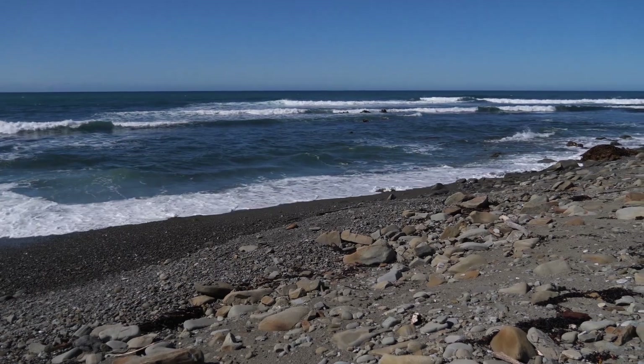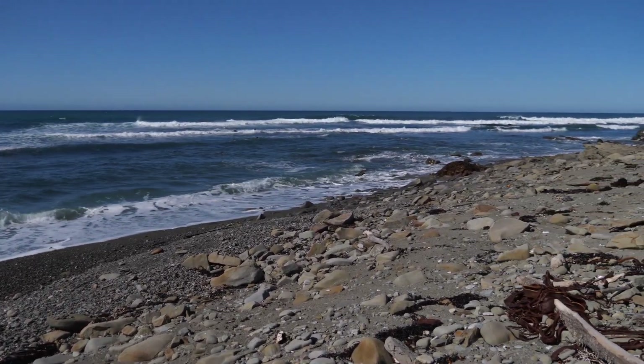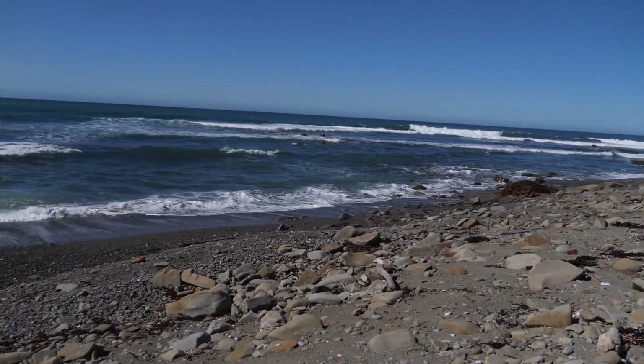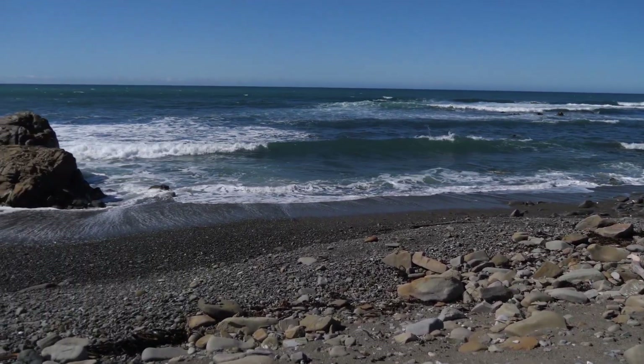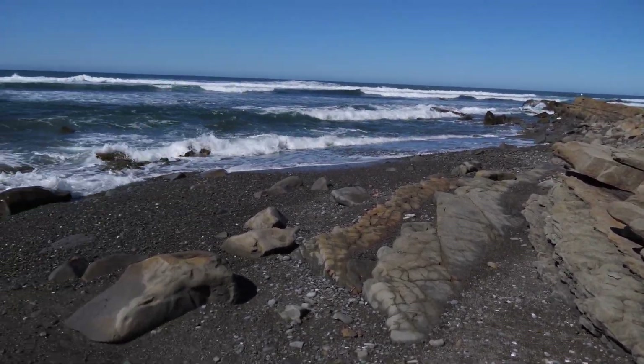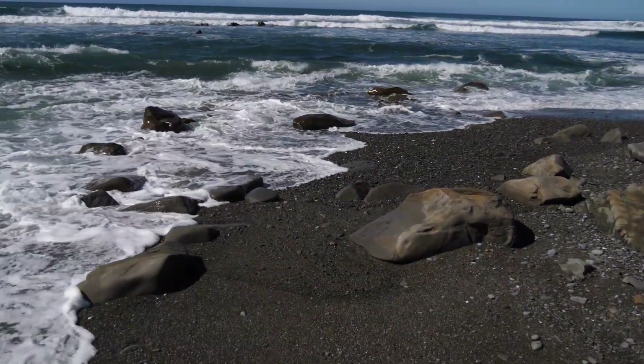So in order to illustrate what we're going to look at, the very first thing I'm doing is I'm going down to the shoreline to show you some of the processes that are going on. And as the waves come in they are washing sand and gravel up onto the beach.